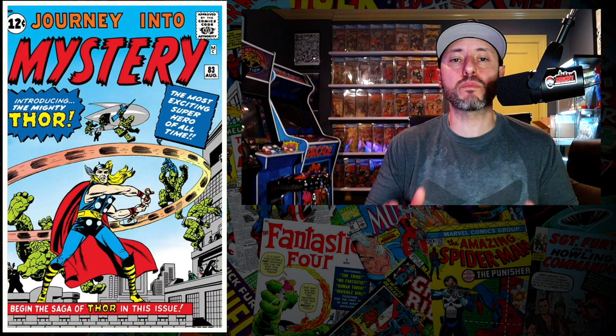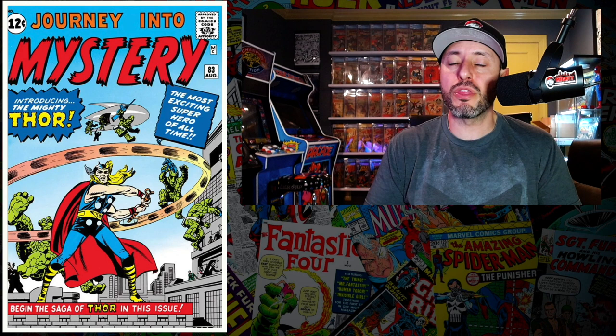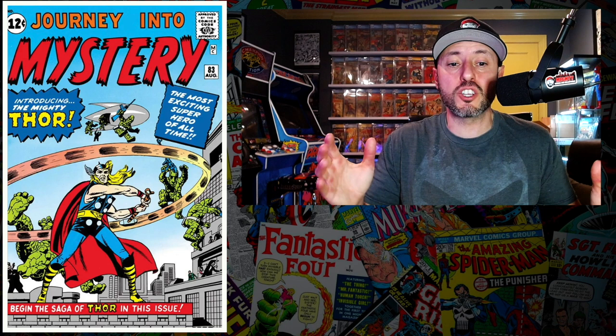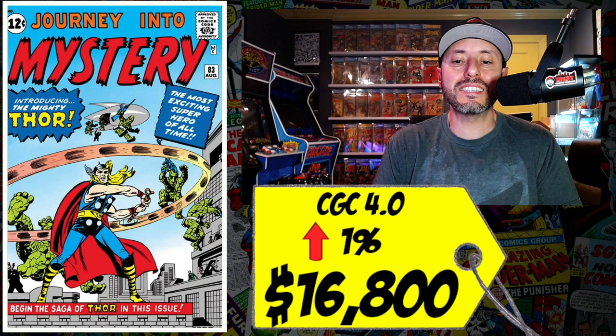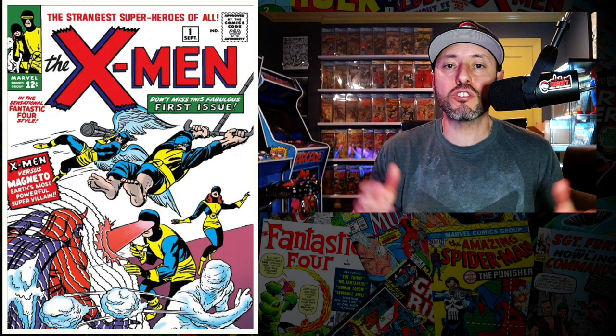At number seven this week is a monster blue chip key — Journey Into Mystery number 83, the first appearance of Thor. With Thor: Love and Thunder almost upon us, less than three months away and still no trailer, this book is starting to heat up again. A CGC 4.0 just sold last week for $16,800, up one percent since October. Anytime you can get your hands on a blue chip Marvel key you have to pull the trigger. I have a 1.0 copy in my collection and I'm always adding these blue chip keys.